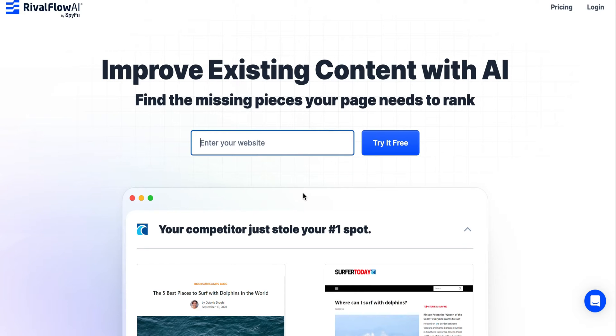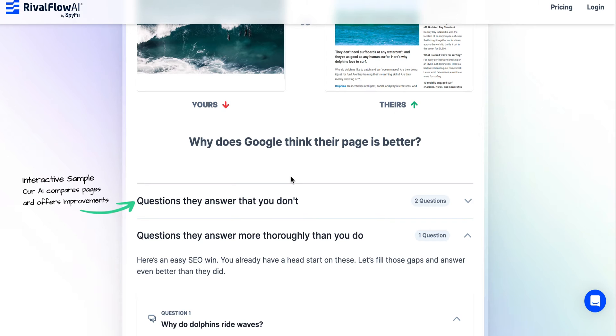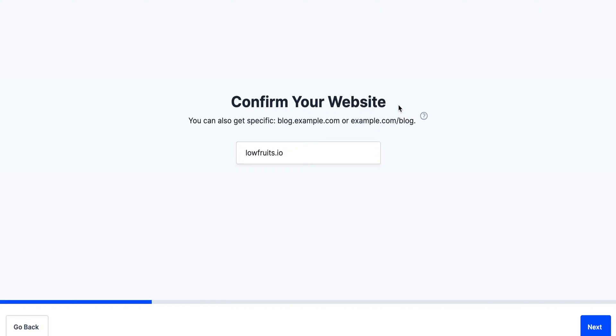The creators of Keyword Spy just launched a brand new tool called Rival Flow. Basically what it does is take a look at your content and compare it against your competitors to see where your page is lacking. You can do a free 14-day trial, so let's get into a review. I've been on a low fruits kick lately, so let's see what it does here.